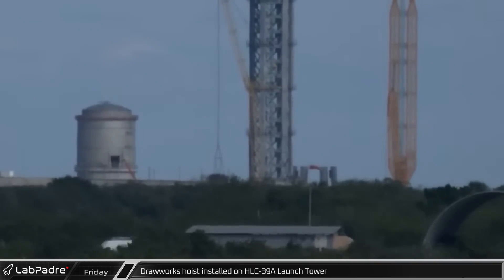Over at the Cape, thanks to Spaceflight Now, we can see at Launch Complex 39A the new drawworks hoist for the integration tower was installed, as SpaceX continues to prepare the pad for Starship launch operations.